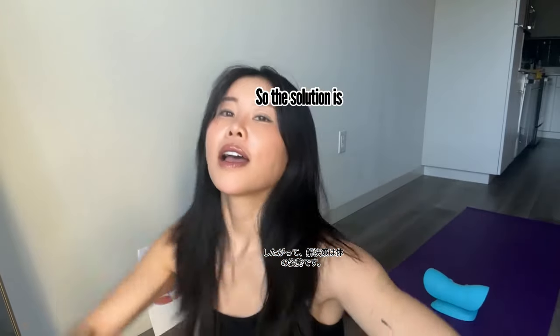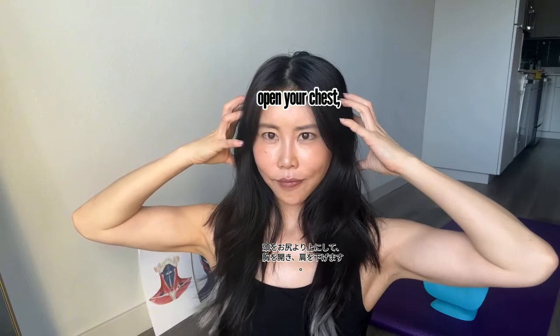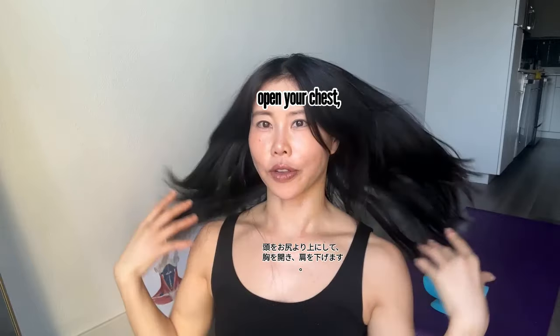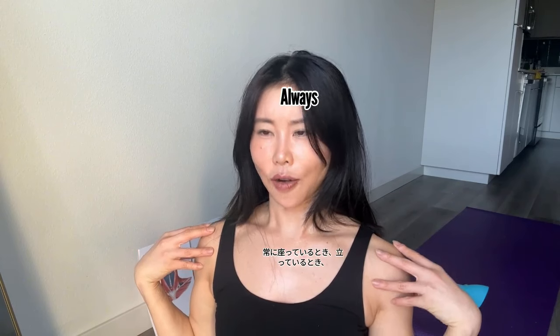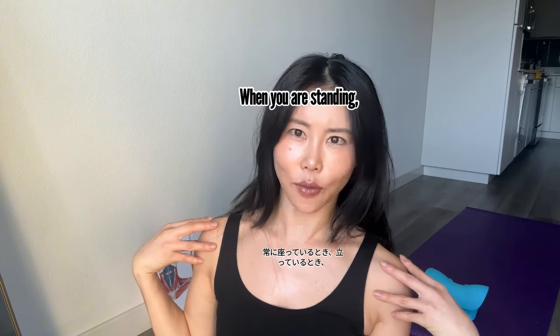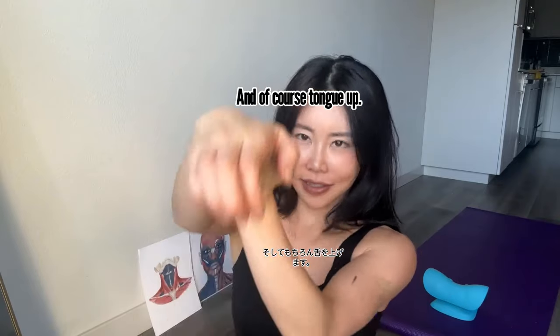So the solution is body posture. Head above your butt. Open your chest, shoulders down. Always — when you're sitting, when you're standing. I try; I'm not perfect, but I try. And of course, tongue up.